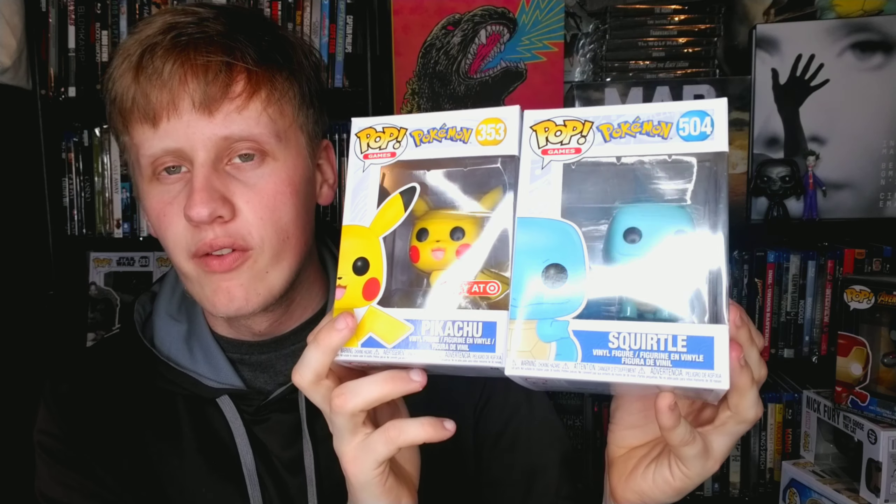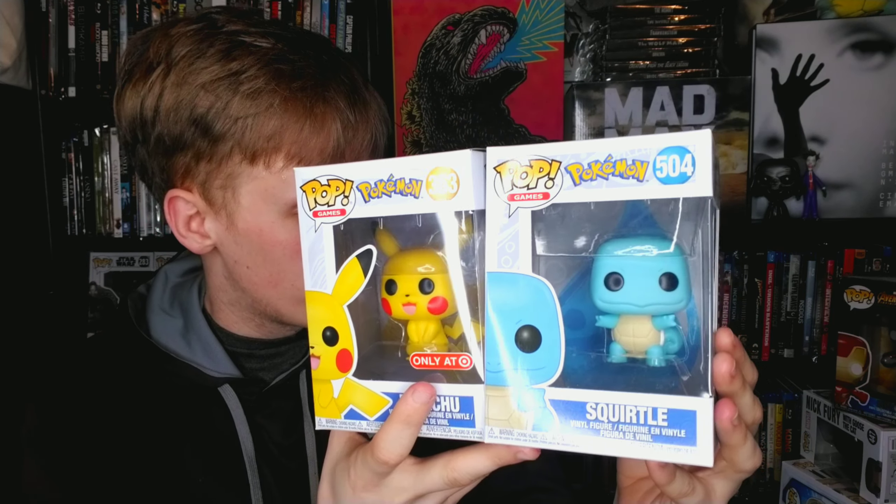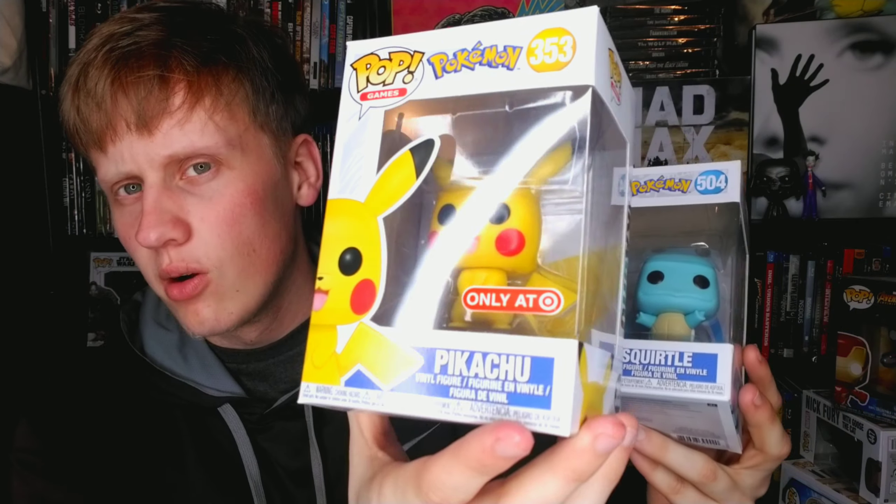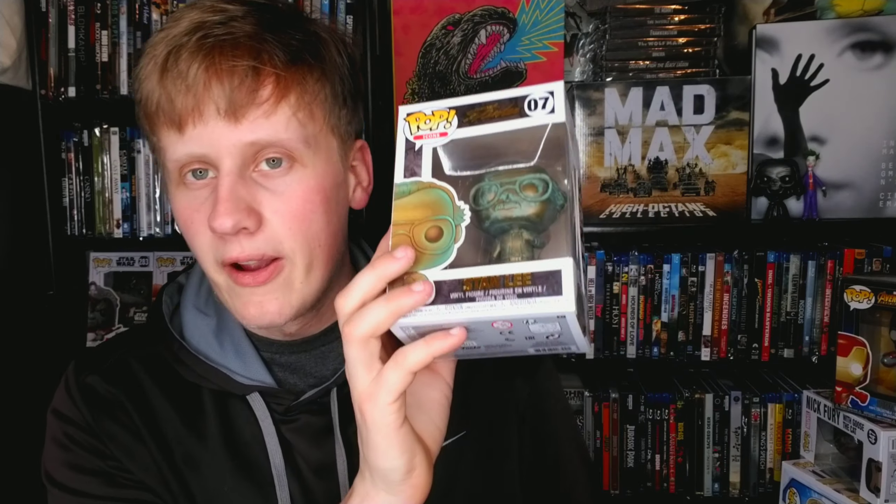Pokémon — gotta catch 'em all! Squirtle and Pikachu. I actually have all four starters — the other two are somewhere in here. This Pikachu is a Target exclusive. I love Pokémon, they're adorable, had to pick them up and add them to the collection. And now I've got Stan Lee — a freaking inspiration to me, one of the greatest men to ever live on this planet. The dude who created Marvel.